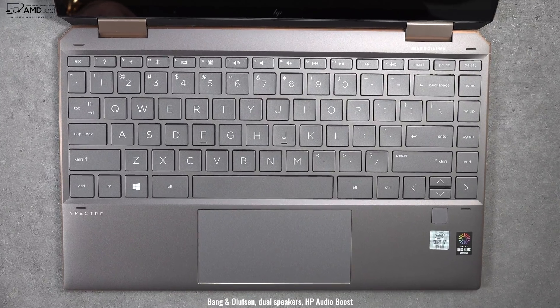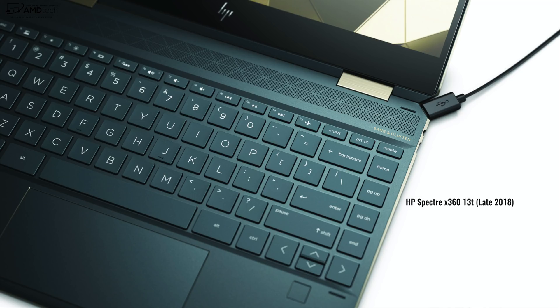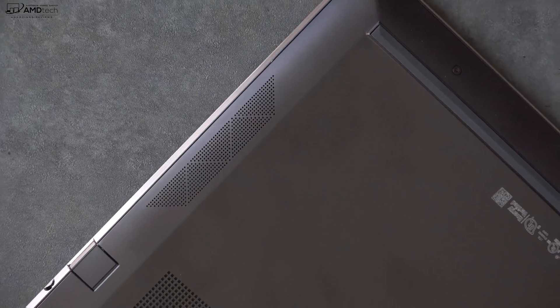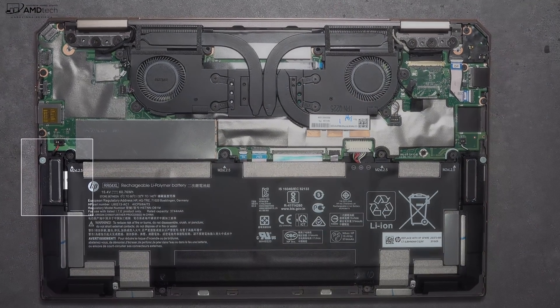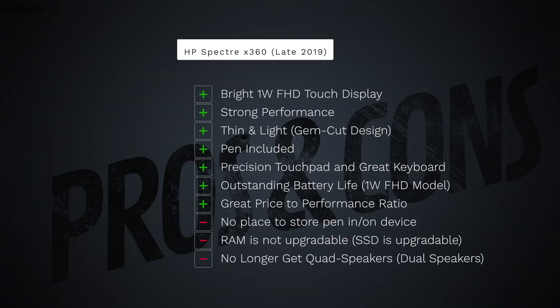One interesting change from last year's model is that they did away with the quad speakers and went with dual speakers only, also removing the speaker grill above the keyboard — presumably to accommodate the smaller bezels and a stretched-out keyboard. Despite that change, the sound is actually pretty good, pretty loud with a hint of bass, so it's really not bad.